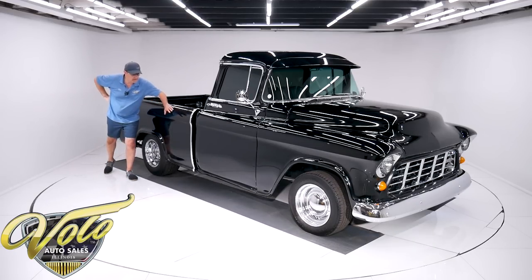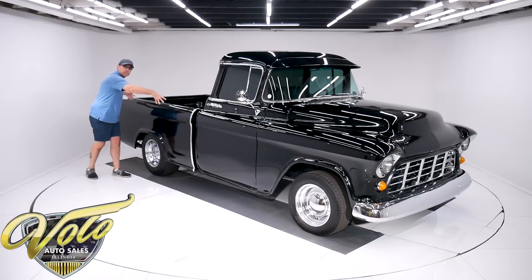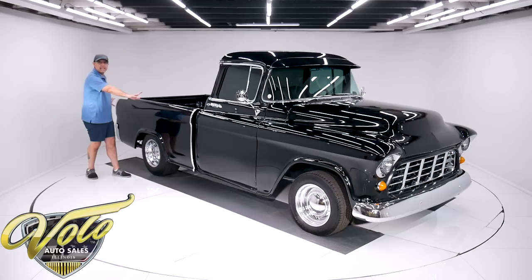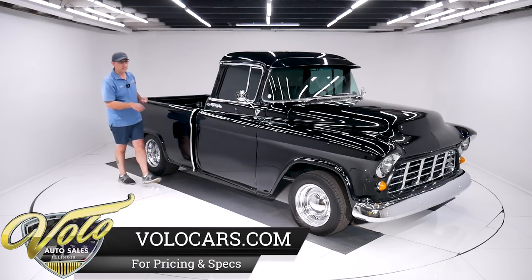It's the first year to have the slab side underneath there. Remember they had the big exposed fenders prior to this. So in 1955 they came out with this. It was a pretty unique feature — and this part is fiberglass, I'll tell you why.